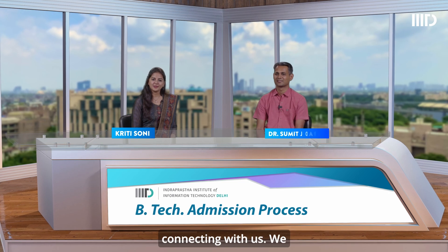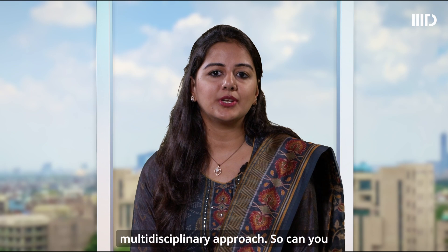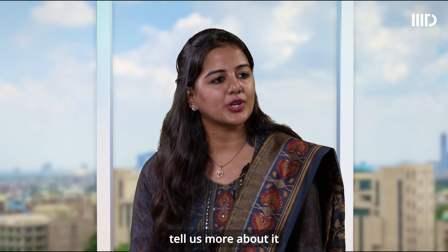Hello everyone, thank you for connecting with us. We have Dr. Somit Dharag, Dean of Academic Affairs from IIIT Delhi, who will help us understand about the BTEC programs and its offerings. At IIIT Delhi, there are some unique BTEC programs being offered with a multidisciplinary approach. So can you tell us more about it?